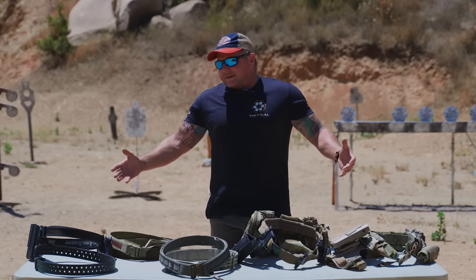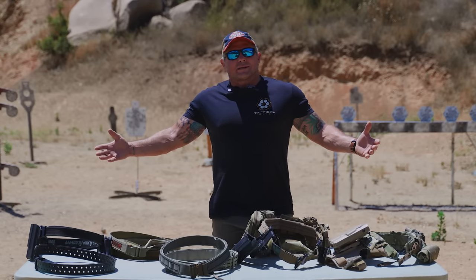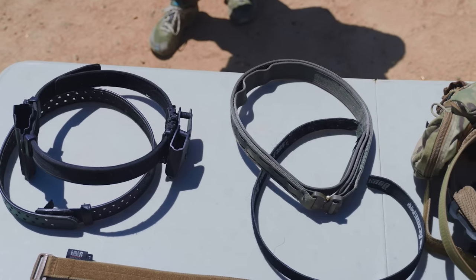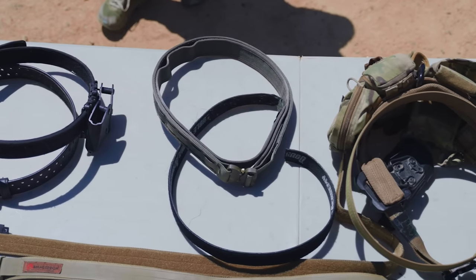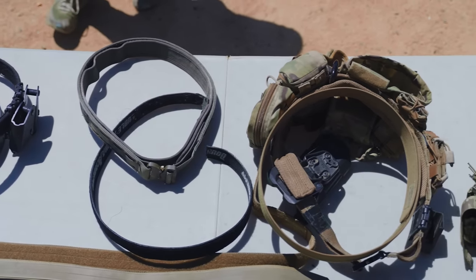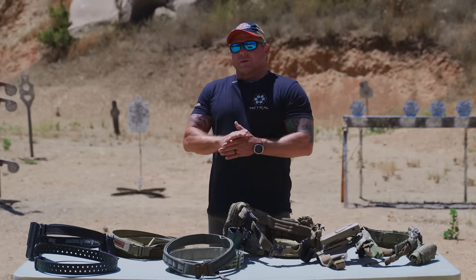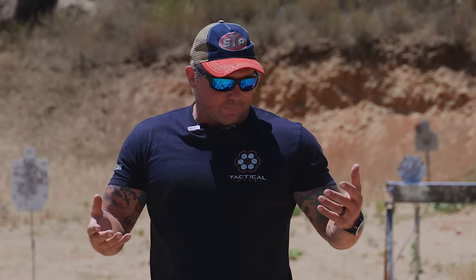Talking about mission belts as a general whole — this is not indicative of all the different types of tactical nylon out there. This is just a small sample of some of the belts that I have and Miles has and that we've gone through over the years. Pros and cons, a lot of growth to them. We have belts here from some of the major, leading manufacturers in tactical nylon today — some really good, innovative pieces.